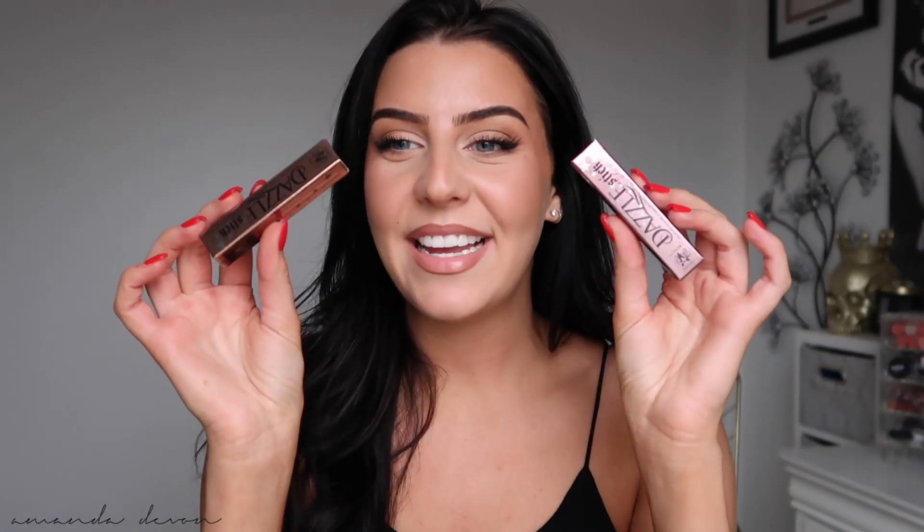These next products apparently went viral on TikTok. I didn't realize, but I've been wanting them before all of that — for about a year now, but they were out of stock in the shades I wanted. I'm the type of person where if there are three I want, I have to buy all three at once. So they had them in stock and I had to get them — and it's the KVD Dazzle Sticks. I just can't stop hearing people talk about them, and every time I see makeup artists using them on Instagram and YouTube, I fall in love with them more and more.